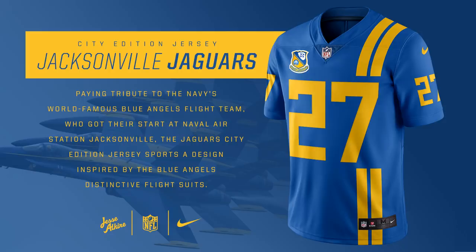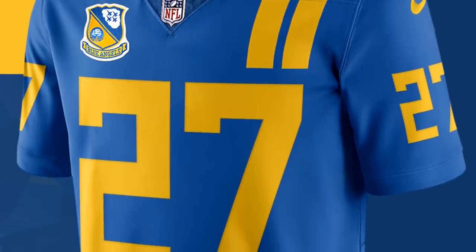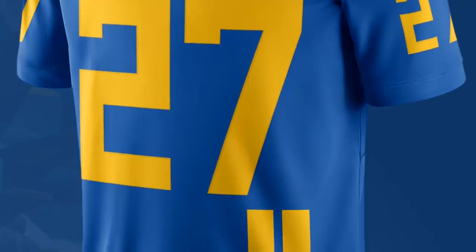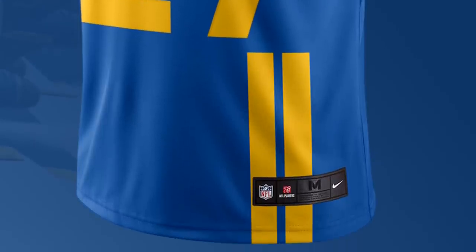When I first saw the Jacksonville Jaguars jersey, I thought it was supposed to resemble a soccer uniform from the UK because the Jaguars are known as like a London team. But instead, this is actually inspired by the Blue Angels, a plane flying team that does cool stunts and flips at air shows. They apparently started in the city of Jacksonville, so it makes sense for the team. The colors are totally different, but the idea is pretty cool for the Jaguars.